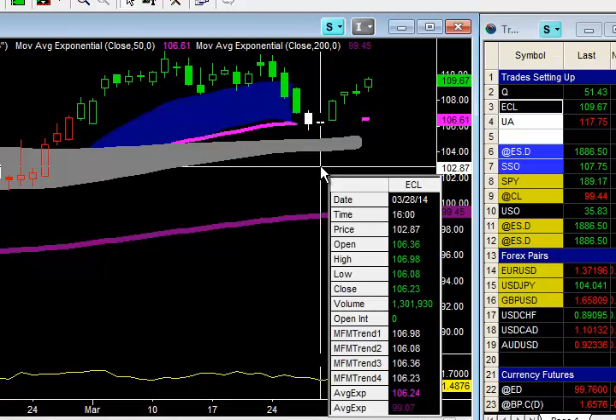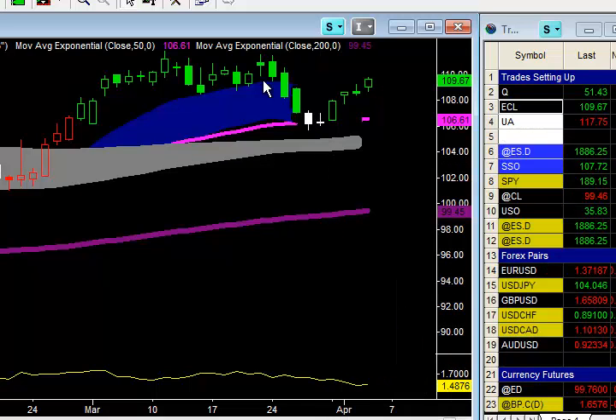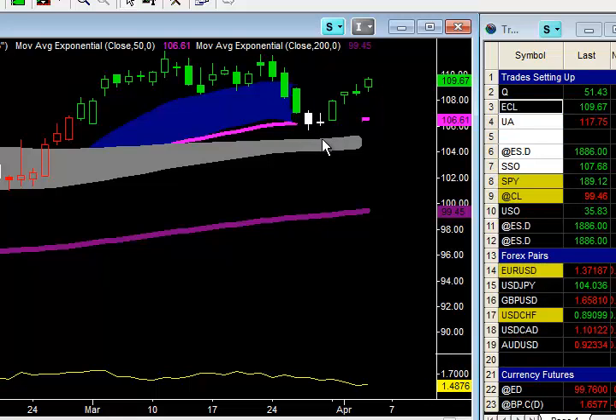Beautiful trade setup. The market took out the high of March 28th, right there, beautiful — back down into logical support, the 50 exponential moving average, took out that high, limited risk on that trade.